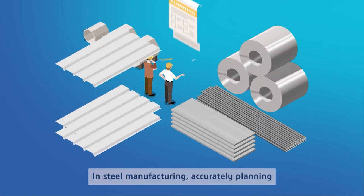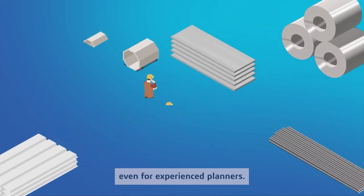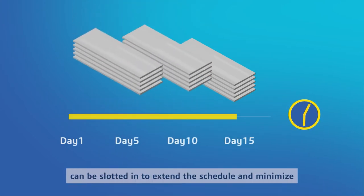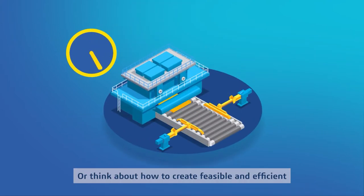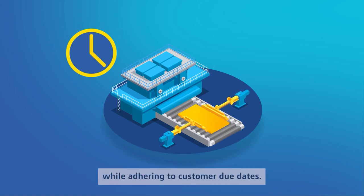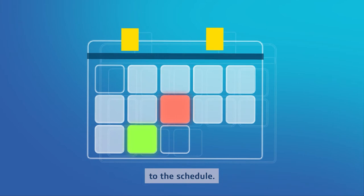In steel manufacturing, accurately planning the various production shops based on available resources and pending orders is tough, even for experienced planners. For example, planners must consider which slabs can be slotted in to extend the schedule and minimize the waiting time between casting and rolling, or how to create feasible and efficient hot mill campaigns while adhering to customer due dates. This can quickly go awry when unexpected disruptions happen, requiring the planner to make significant changes to the schedule.